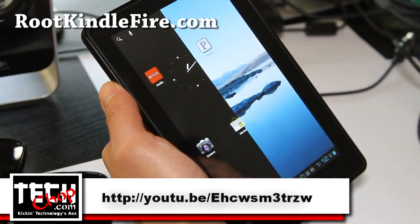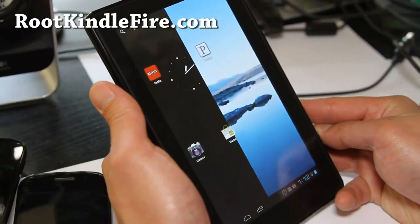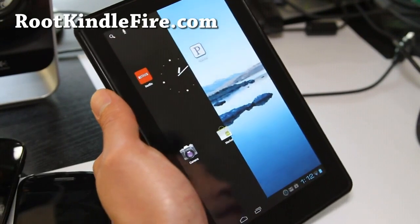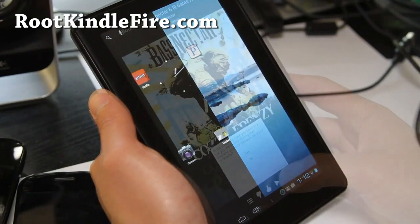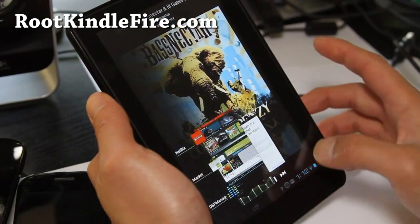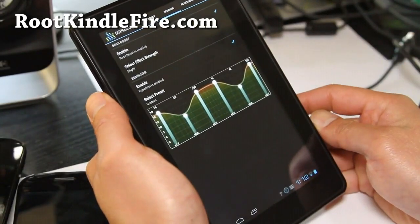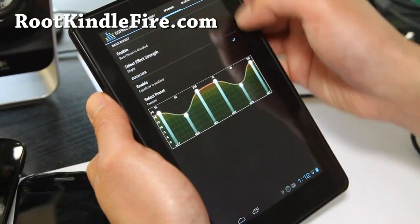Hey folks, this is Max from rootkindlefire.com. Somebody on YouTube told me there is an updated version with sound and video working, and I believe I have that version. This is CM9 ported to the Kindle Fire, and you can also take advantage of the DSPKey Manager — I've got the boost enabled. This is really cool.